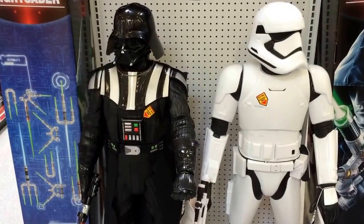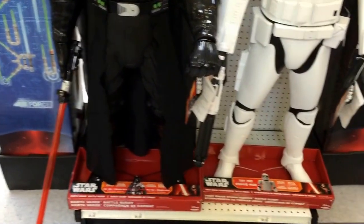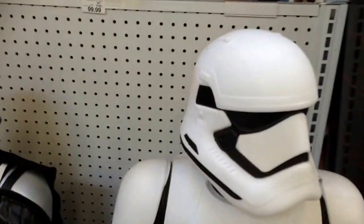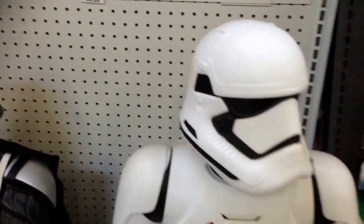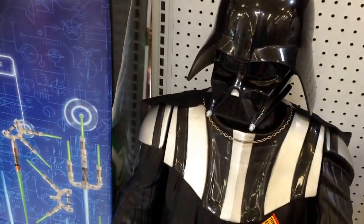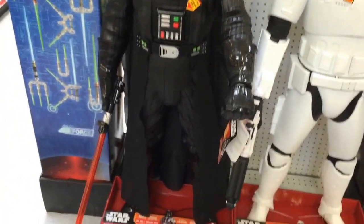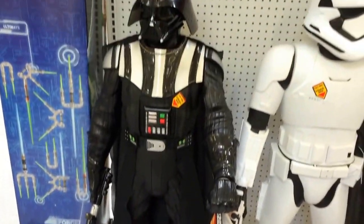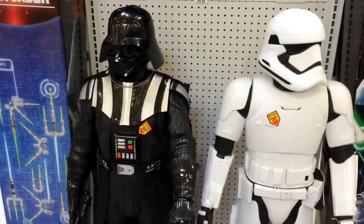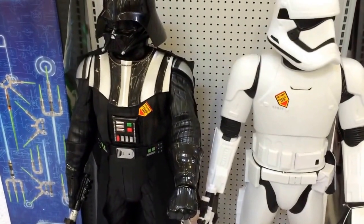In the Star Wars section, some new stand-up figures — and these are huge. You have Darth Vader and you have the First Order Stormtrooper, and they make noises as you can see right here. Darth Vader doesn't work — I've already tried, so probably people have been trying to press it too much. These are pretty tall; I would say around four feet tall, maybe three and a half feet. Two different Star Wars tall-size action figures in Toys R Us, and they talk too — they make noises.